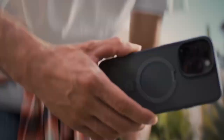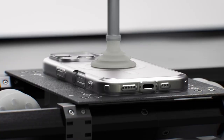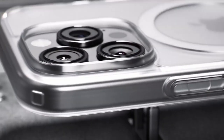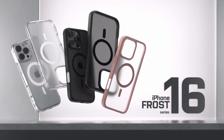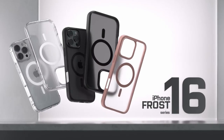Let's jump right into the best iPhone 16 Pro cases. Whether you're after maximum protection, sleek design, or something with a little bit of both, we've got the top picks for you. These cases will not only keep your iPhone 16 Pro safe but also complement its premium feel. Let's break down the best options out there.